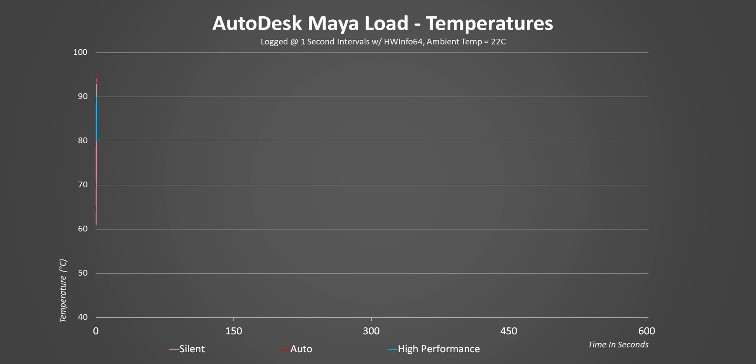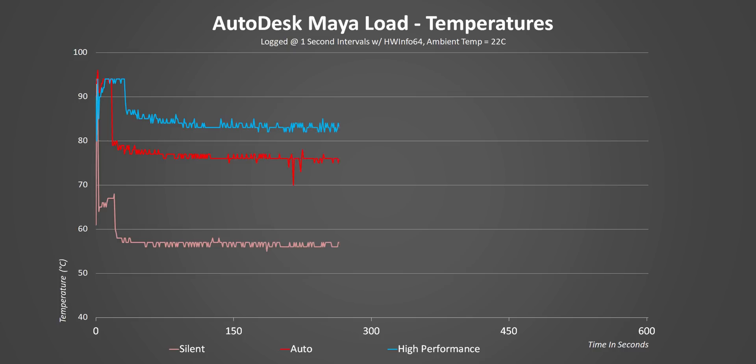Starting off with temperatures in Autodesk Maya, in every mode the CPU initially hits above 90°C but then the behaviors are really different. High performance mode sticks to 94°C for a good 30 seconds before settling down to about 82°C, while balanced keeps that higher temperature for 15 seconds and then barely hits an average of 77°C.